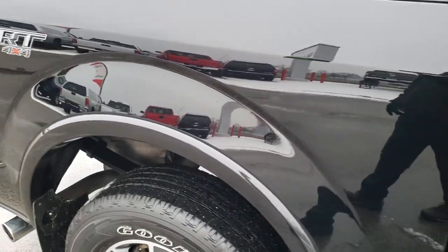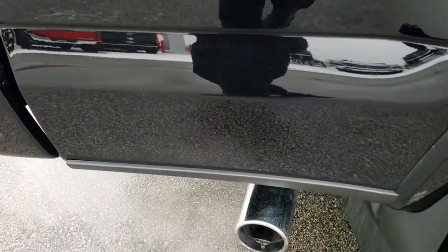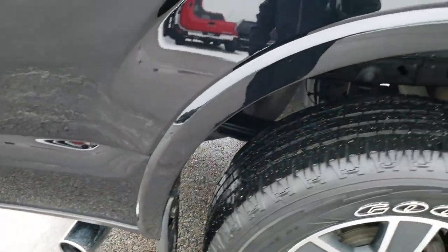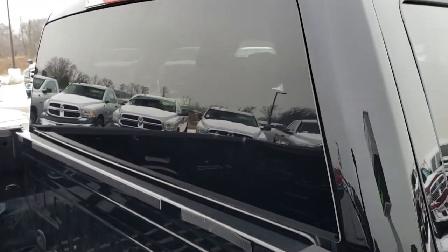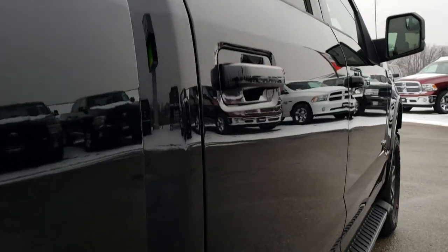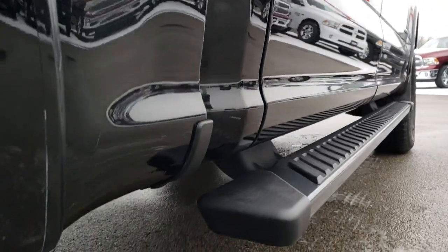We take these HD videos so if you are far away, or even if you are close by and just cannot make the trip down, you can still see the truck, hear the truck, and have confidence in the vehicle you are looking at before you even get here. Cab is in excellent shape — I didn't see one single dent or ding down that side of the truck.